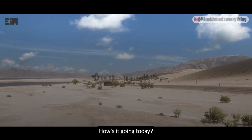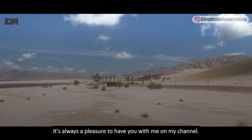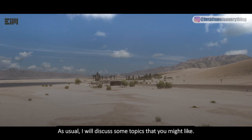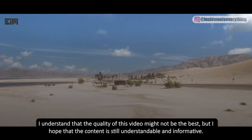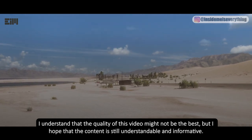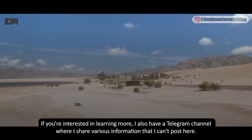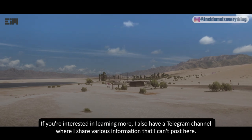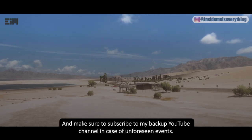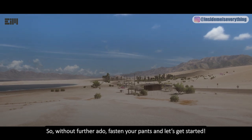Hi everyone, hope you're all doing well. As usual, I will discuss some topics that you might like. I understand the quality of this video might not be the best, but I hope the content is still understandable and informative. So without further ado, let's get started.